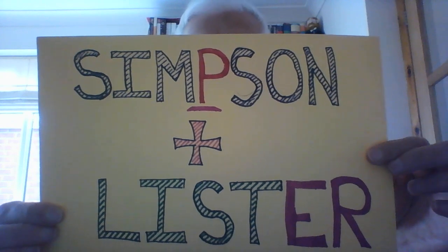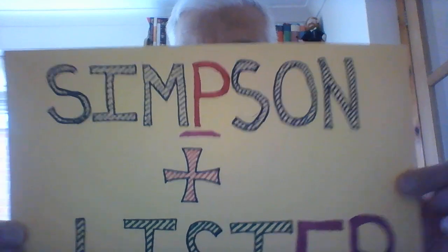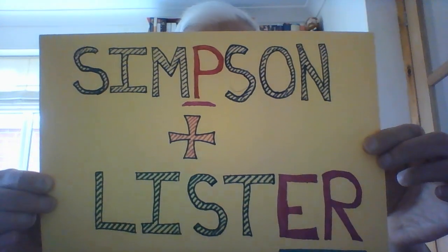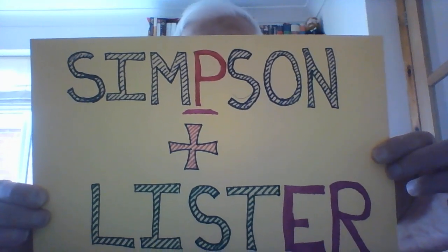So what did Simpson and Lister do? Simpson — with the 'p' — helped solve the problem of pain. Lister — with the 'er' in germs — did a lot of work on germs and infection. Hopefully that will remind you which way round it goes.